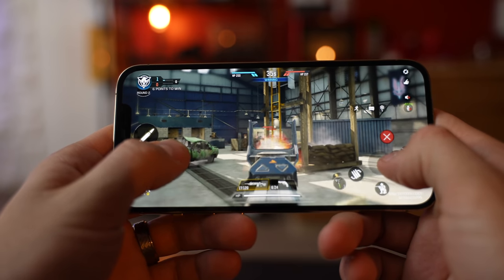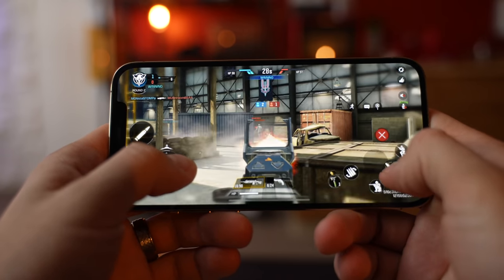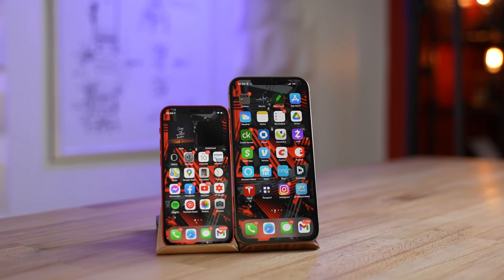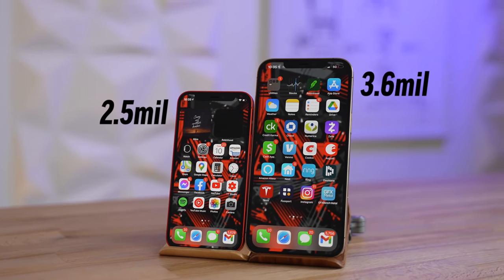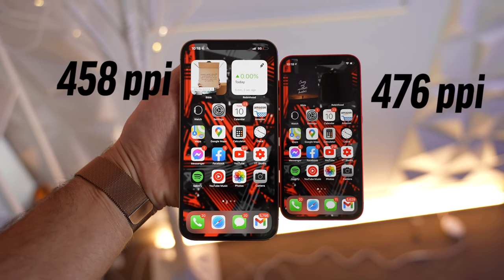I thought it would get too hot with the same powerful A14 Bionic in such a small body, and the screen would end up automatically dimming to cut down on the heat, but it didn't. This is the biggest annoyance with my 12 Pro Max — if I max out game settings, after about a half hour it gets very hot and the screen locks at less than half brightness, but the mini doesn't seem to have that issue. The only explanation I can think of is that the much larger display of the Max puts out a lot more heat, and with 44% more pixels the graphics have to work harder. Since the mini has fewer pixels, you might think it is less detailed, but because it's smaller, it's actually Apple's most detailed screen with a pixel density of 476 ppi compared to 458.